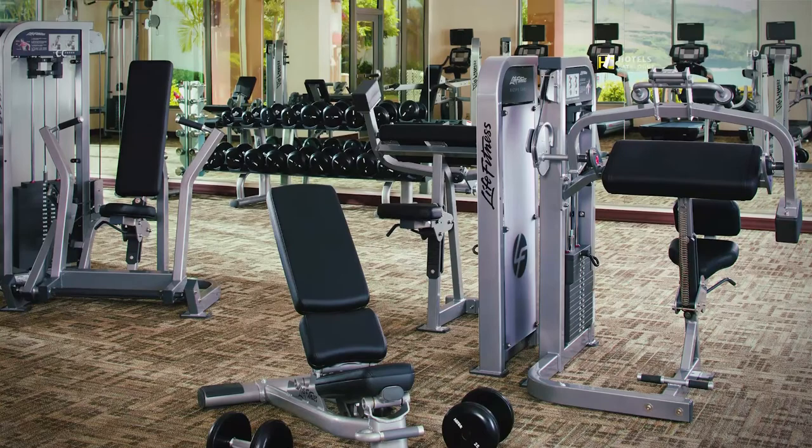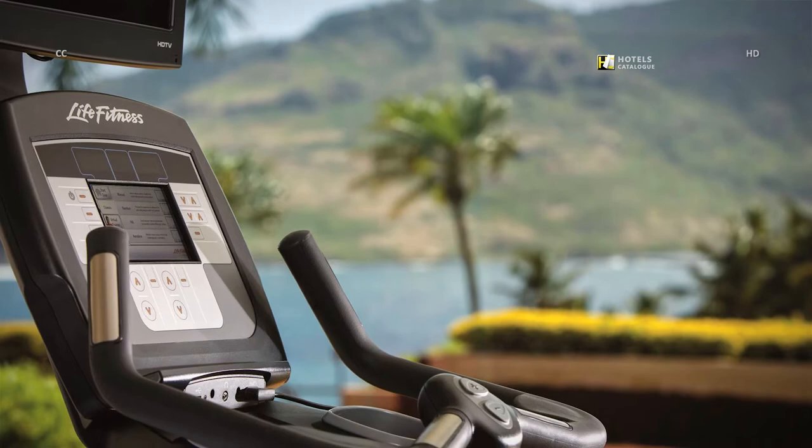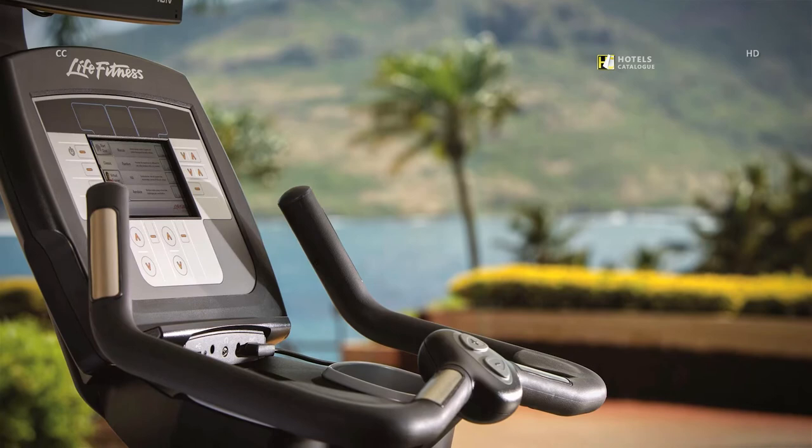Maintain your workout routine while traveling with our state-of-the-art fitness center. Our facilities include high-end Life Fitness equipment, flat-panel LG televisions, and expansive windows offering stunning ocean views.